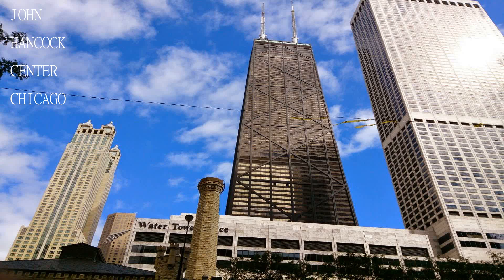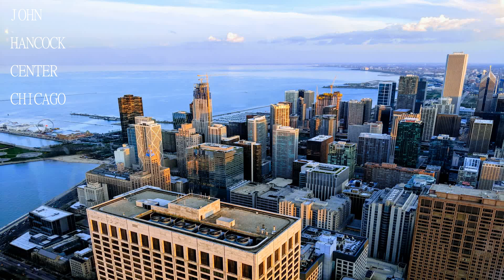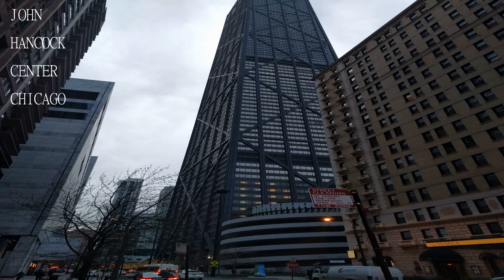Don't pay $25 to go upstairs — instead take the elevator to the lounge on the 96th floor and get a cocktail for half the price.